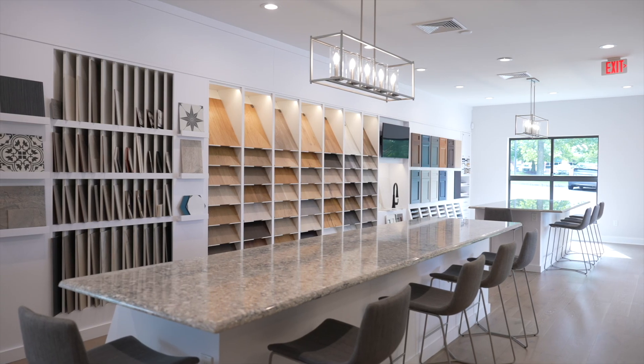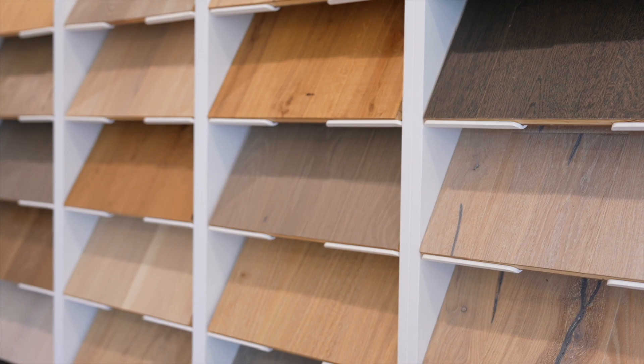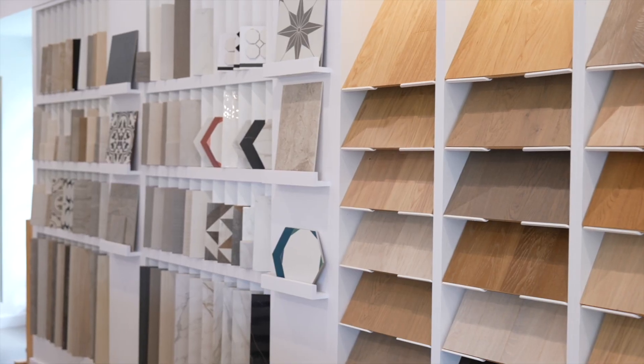One of the advantages of building an EG home is that you get to work with a certified design professional in this amazing space where we've curated a collection of high-performing, on-trend materials that our buyers love.